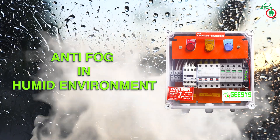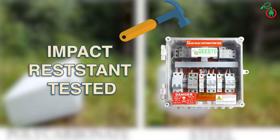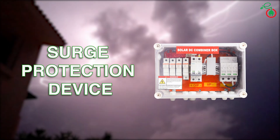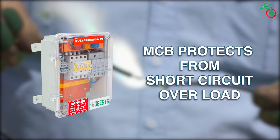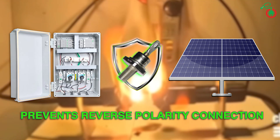Anti-fog in humid environments, certified for IK10 which is impact resistant. Tested surge protection device to safeguard from lightning and voltage surges. Provided MCB protects from short circuit and overload. Reverse blocking diode protects from reverse polarity connection.